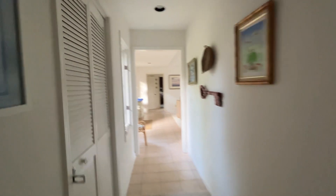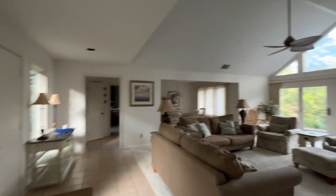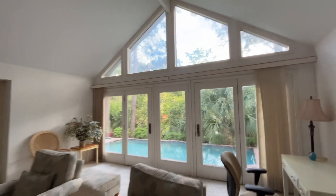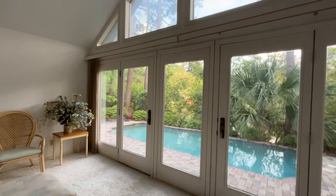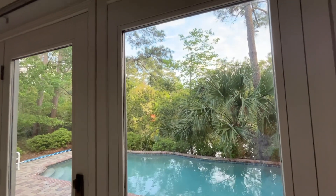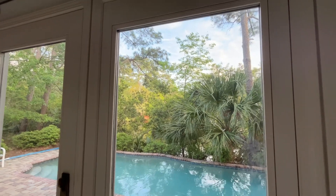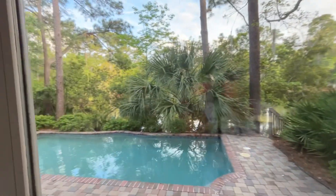Let me know what you think about this one. It really has a lot to offer, especially the location in Palmetto Dunes — this is one I would definitely think twice about. They're asking $1,250,000 and it's on 0.4 of an acre. Have a great day!